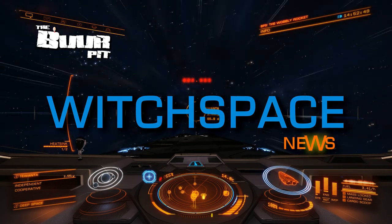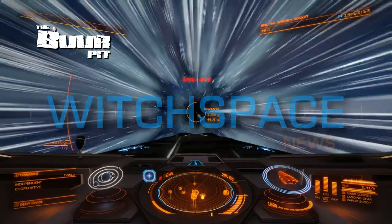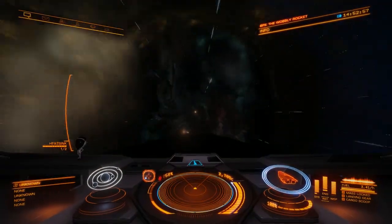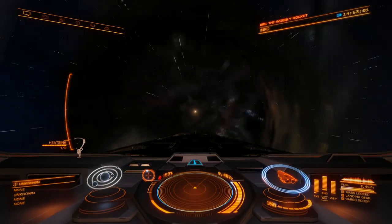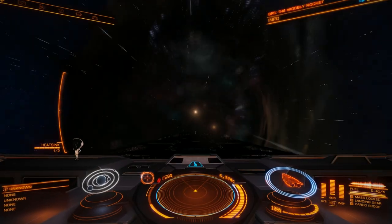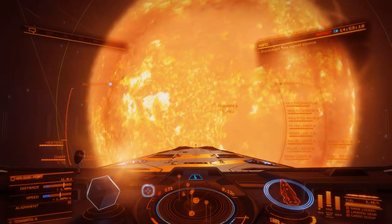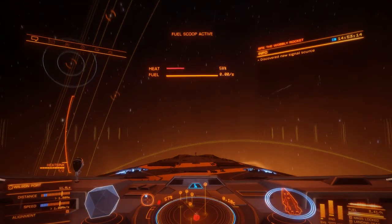This is Witchspace News for Friday the 17th of January 2020. I'm CMDR Burr. In this week's news: the January patch drops, Frontier want your stellar screenshots, Game Glass adds support for Elite Dangerous, and Elite is on UK postal stamps — plus a smattering of community news.